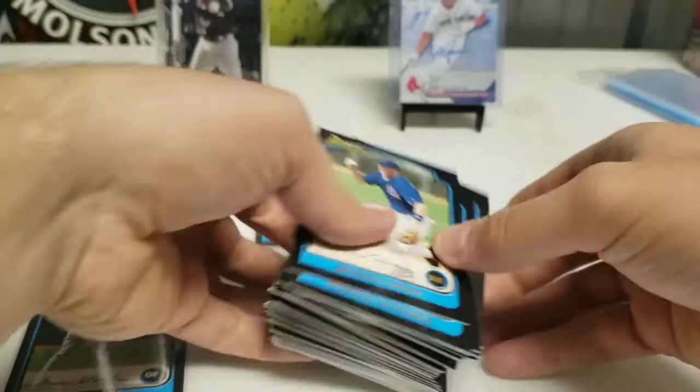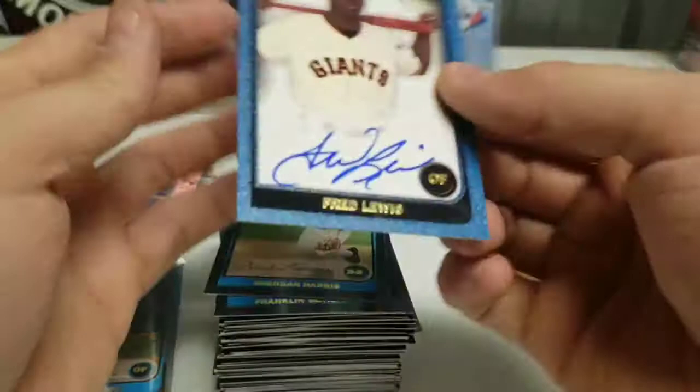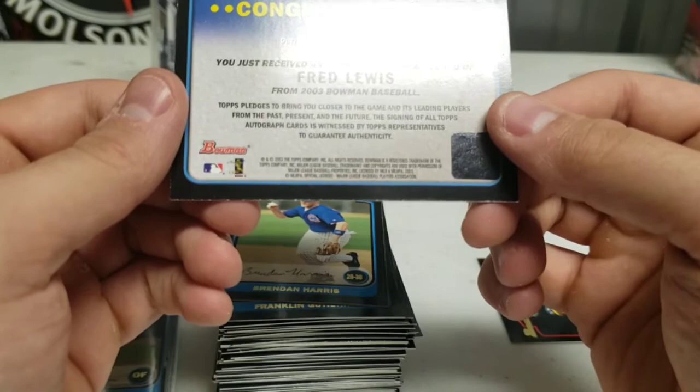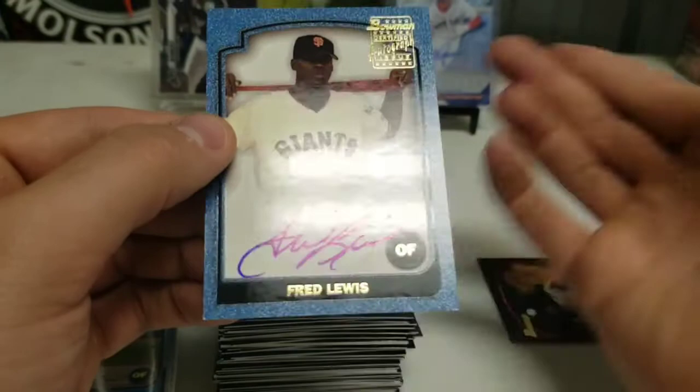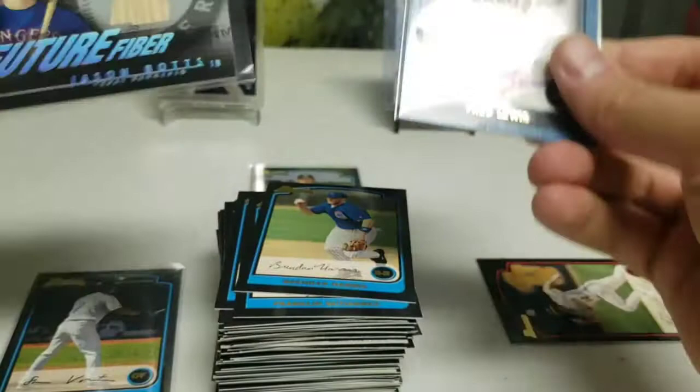What can we get for an autograph? Congratulations — there we go. Fred Lewis. I don't know who Fred Lewis is. You just received an authentic autograph card of Fred Lewis. I guess I got to look up who Fred Lewis is. He might be a huge big baseball name — I don't know his name. But that's our autograph, Fred Lewis. And we got our bat relic of Jason Botts.